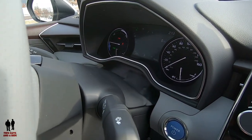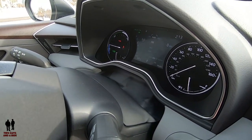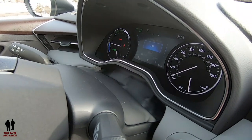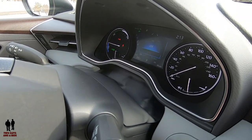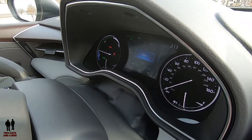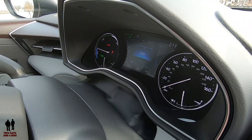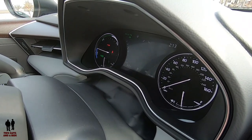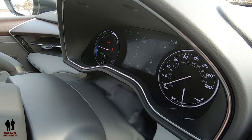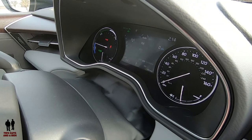Moving down to the next one, you come to media. If you click the OK button, you can get to your sources — FM, AM. I love how it kind of rolls forward and makes the part you're on bold. Once you select a source and press OK, you've got all your presets that you can go to, and that's what it shows.